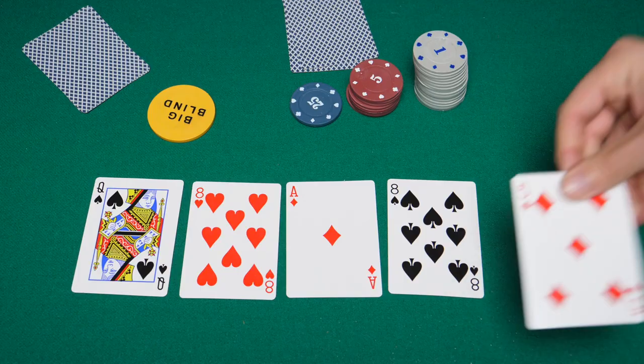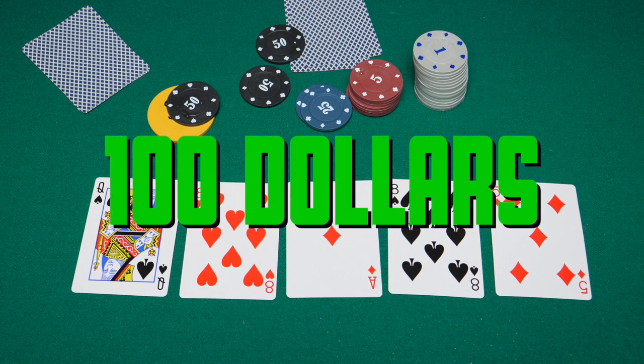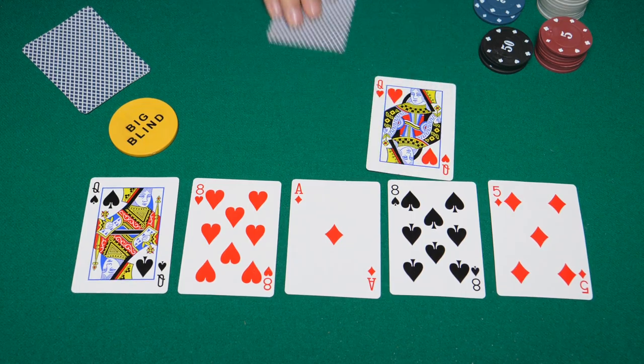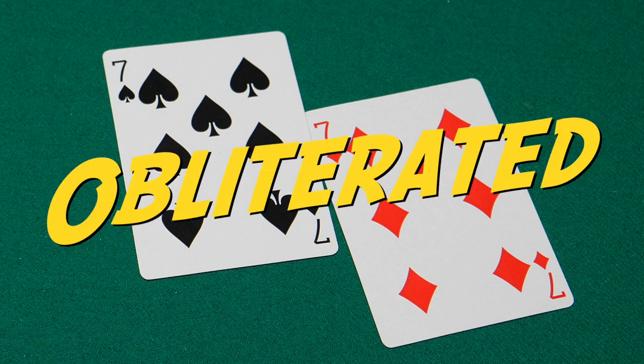Things are getting interesting. The final round of betting begins with the dealer dealing the fifth card called the river. The big blind bets an extra $50, and after thinking for a while, the under the gun player calls the $50 and raises an extra $50 for a total of $100. The big blind calls, and so a showdown takes place with the under the gun player showing his cards first. He had a pair of queens all along, which combined with another queen and a pair of eights on the table gives him a full house. The big blind only had a pair of sevens, which gets completely obliterated. And that, my friends, is how you play poker. This has been a straight to the point tutorial — I'm your host Tiago, and I'll see you next time.